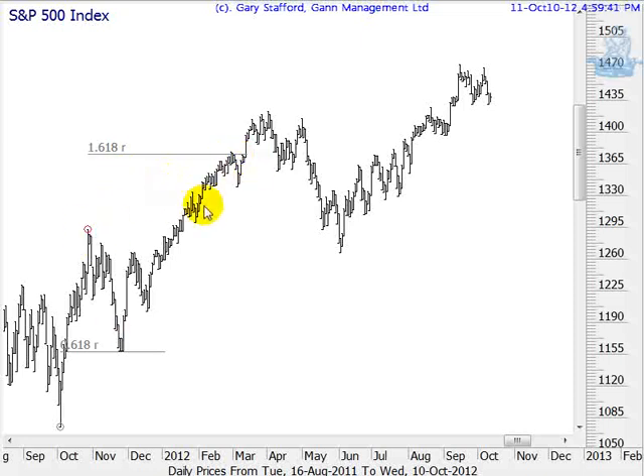If we take this low and do a 0.618 retracement, you can see it fell 0.618 — it didn't actually quite touch it, but it does retrace 0.618. Again, I'm only picking the times it actually works; I could pick lots of other movements here where it doesn't work. But it does actually work at that stage.